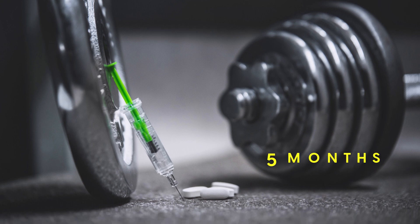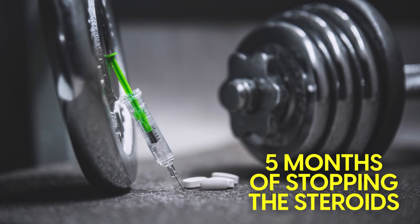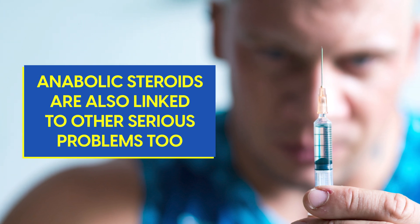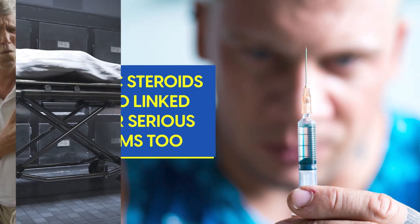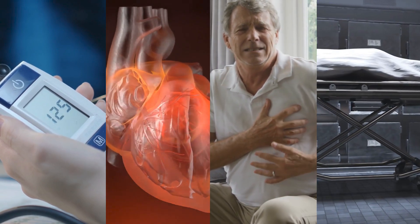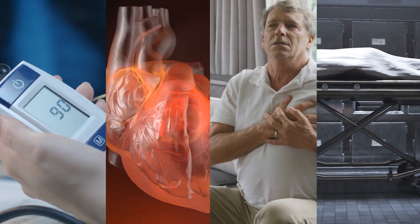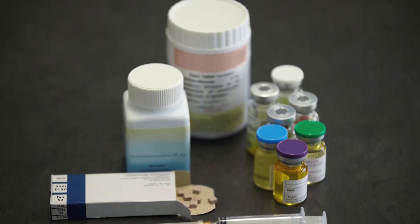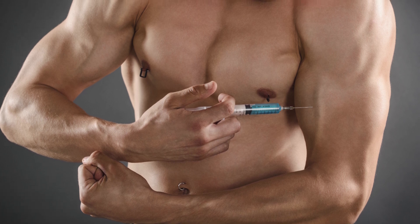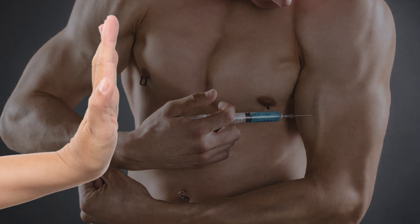That said, triglyceride changes do appear to be temporary, typically returning to normal within 5 months of stopping the steroids. However, anabolic steroids are also linked to other serious problems, including high blood pressure, enlargement of the heart muscles, heart attacks, and sudden death. We'll discuss other types of steroids later, but ultimately, unless you really need an anabolic steroid, stay away from them.